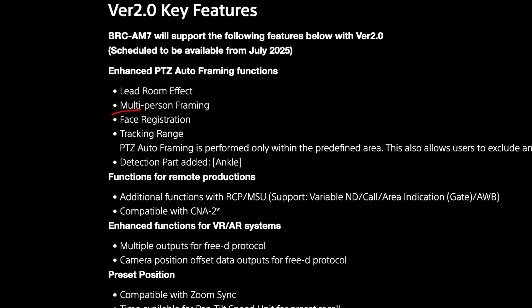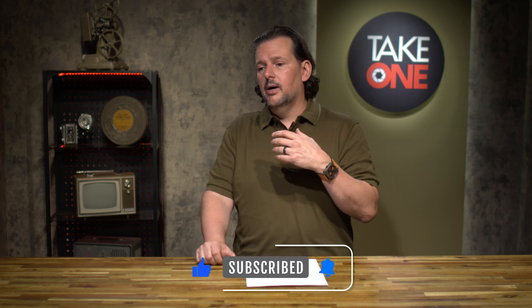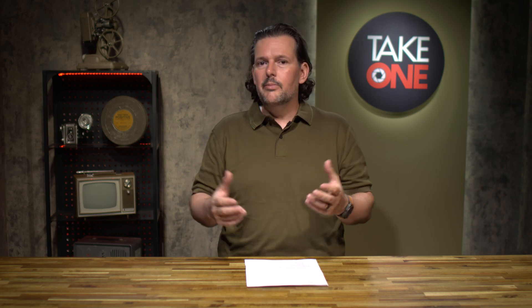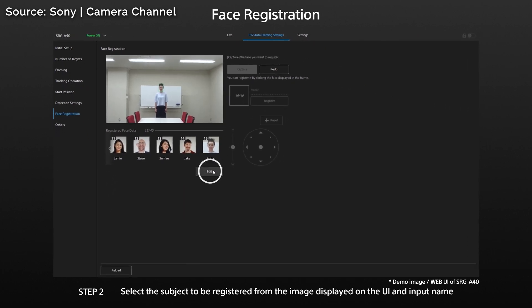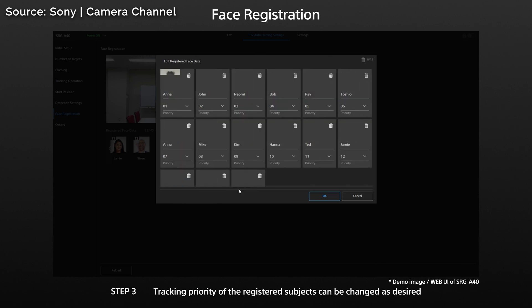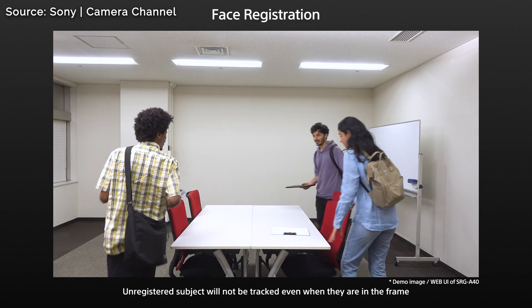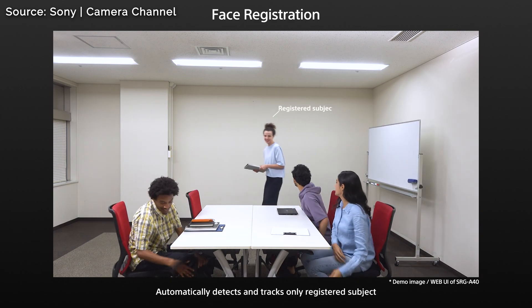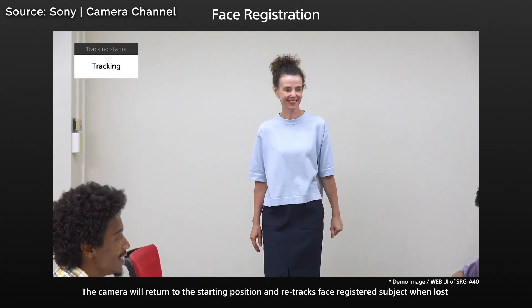This one is called face registration, and I haven't seen this before. The application is when you have a boardroom and there's really only one person you want the camera to focus on, but you've got 10 people in the room — how does the camera know who the primary subject is? So right now we're going to capture a face. You see it automatically picks up that there's a face there. We're going to register that name — her name is Anna. Anna gets registered in there and she is added within a database into the software and she gets a priority, so she's number one. This gives priority over all the different faces that the camera recognizes, which I think is a great feature.